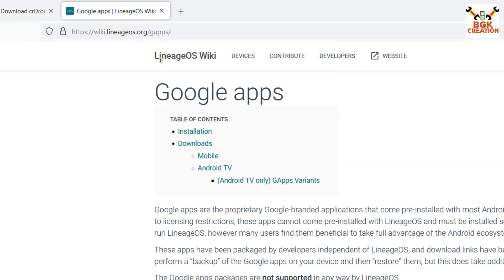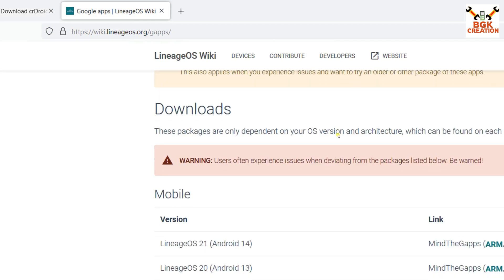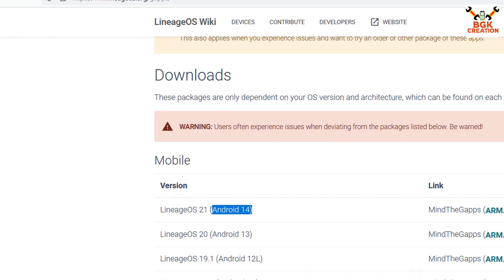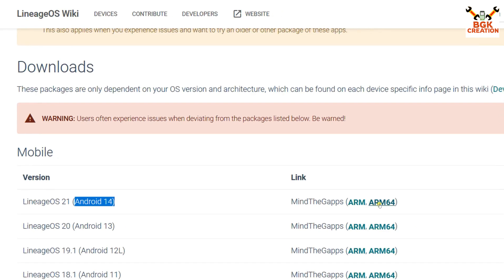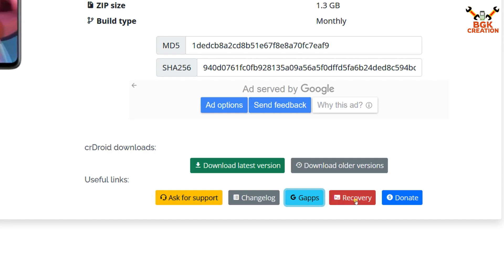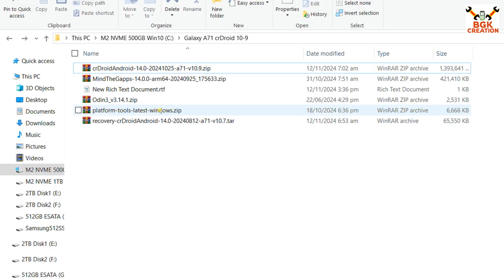This is the Google Apps page — basically this is for LineageOS but it will also work on CrDroid for the particular version 10.9. We have to go for Android 14 and click on ARM64 to download. Then you can click on the recovery file so the recovery will also start downloading. The platform tools link is also provided and needs to be downloaded as well.